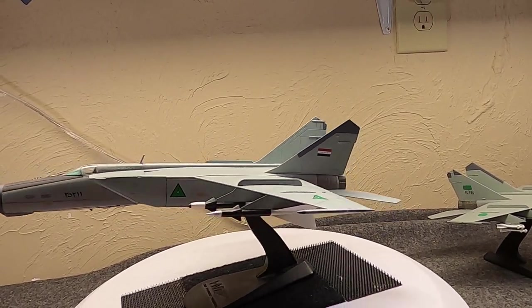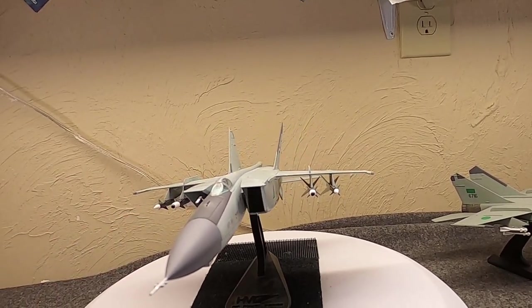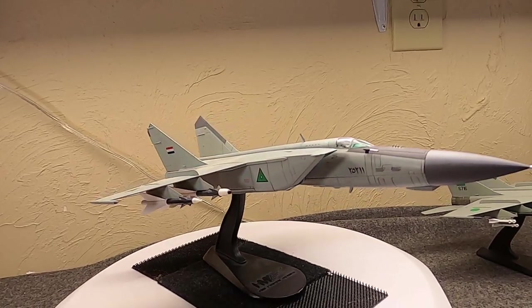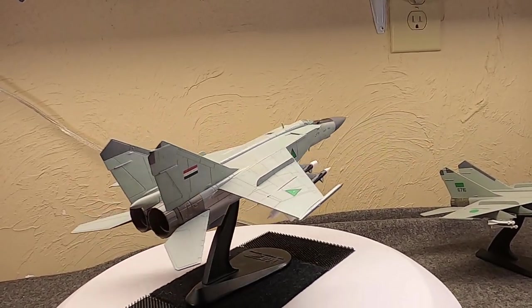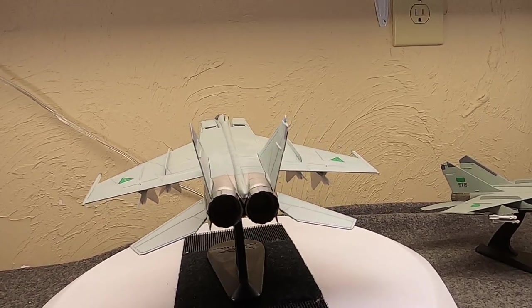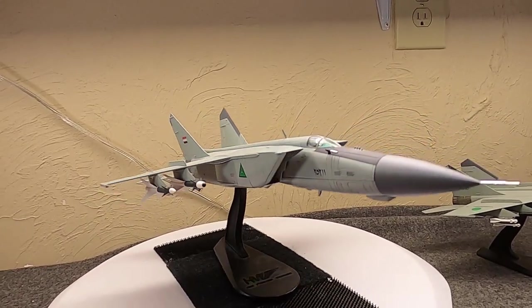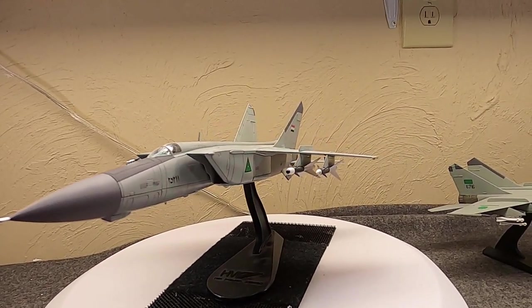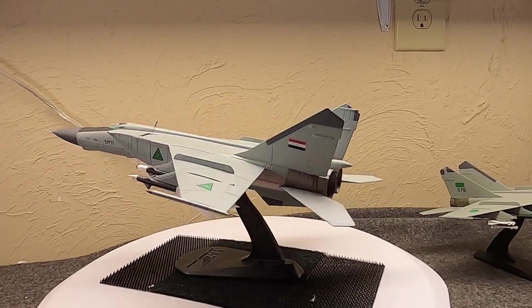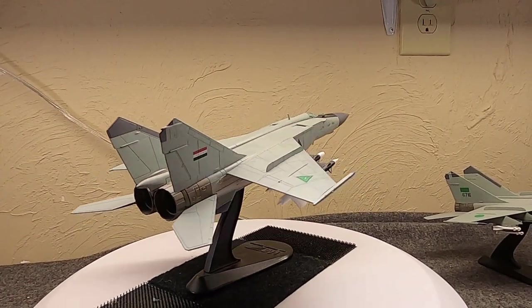So the MiG Design Bureau was thinking about an interceptor. The other aircraft were pretty small. The MiG-21 — they did try and succeeded to make it into an interceptor with the PF and PFM series. But they wanted to make something more high-performance. In 1958, specifications came down from the Soviet high authority. They wanted something capable of really getting up to 90,000 feet or close to it, and getting over 1,800 miles per hour, capable of carrying long-range guided missiles — just a very high-performance craft.